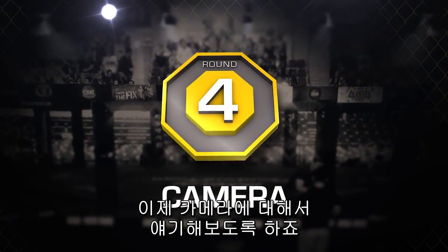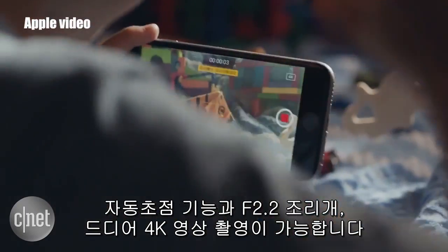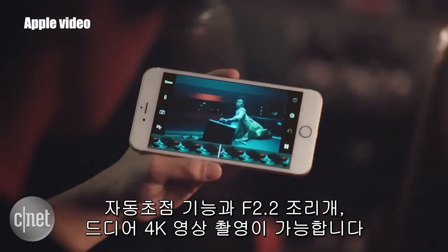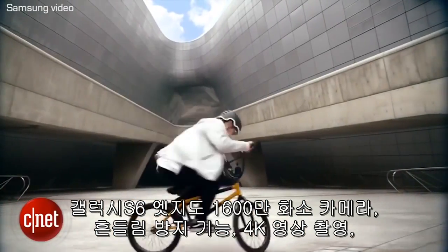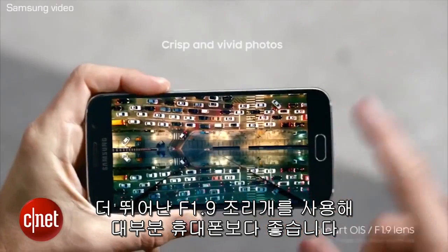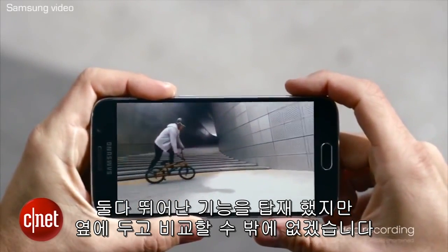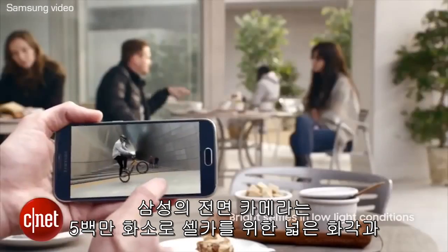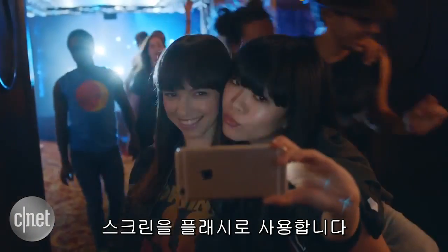Now let's talk cameras. The iPhone 6S brings an improved 12-megapixel rear camera with Focus Pixels autofocus tech and an F2.2 aperture, and finally gets 4K video shooting for the first time. The Galaxy S6 Edge isn't playing around with a 16-megapixel rear camera with optical image stabilization, 4K video, and an even better F1.9 aperture — still one of the best on any mainstream phone. Both phones are impressive, but we'll have to eventually compare them head-to-head. Samsung's front-facing camera brings a 5-megapixel wide-angle shooter for selfies, while Apple steps up its FaceTime camera to 5 megapixels and uses the screen as a flash.